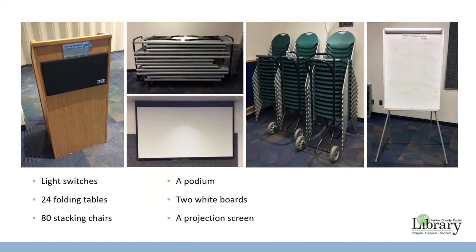Light switches are located next to each door on the left. The meeting room is equipped with 24 folding tables, 80 stacking chairs, a podium, two white boards, and a projection screen. You are welcome to rearrange the room for your meeting, but your group is responsible for returning the tables and chairs to their original arrangement before leaving. Pictures on the walls will help you return furniture to its original position.